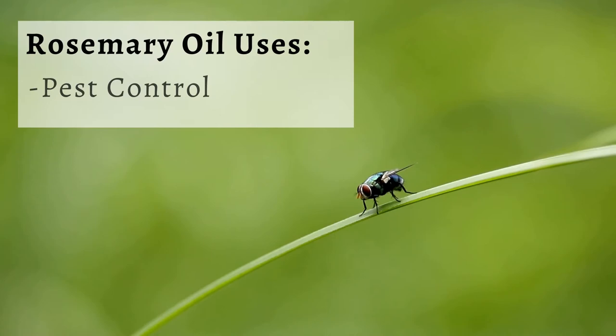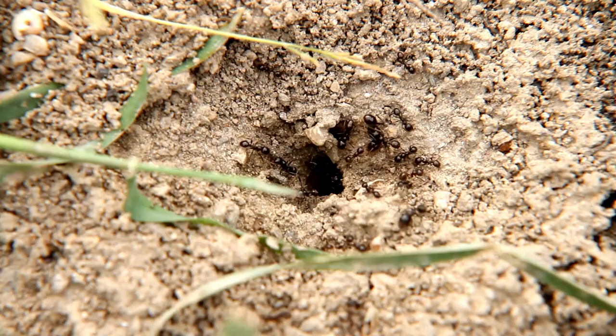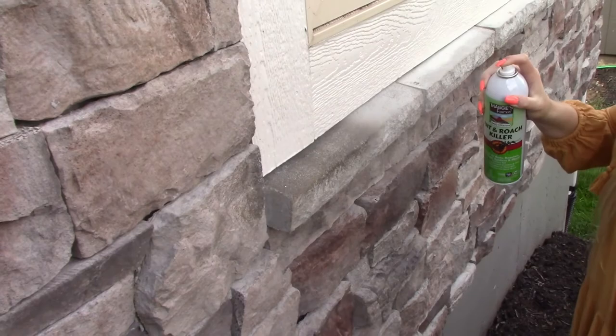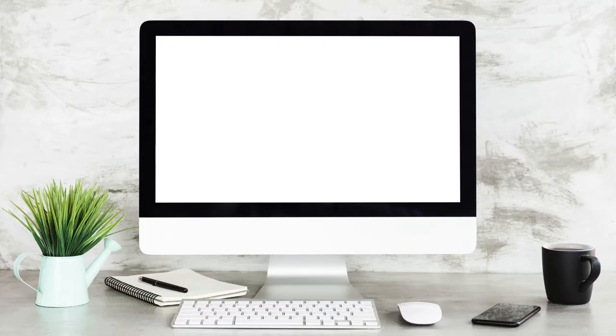Rosemary oil is also an effective solution against pests, including flies, mosquitoes, and ants. That's why it can be found in Maggie's Farm products. For more helpful tips and pest information, be sure to follow us and visit our website.